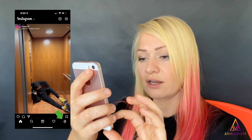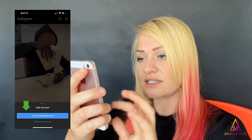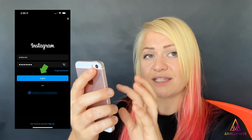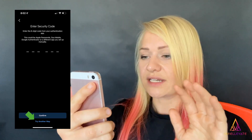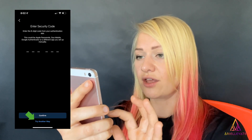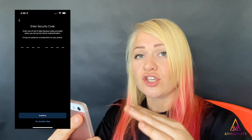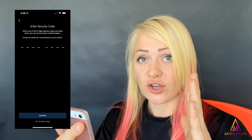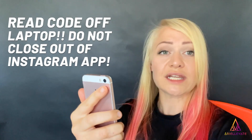You're not logged in yet, so immediately log in: hit your profile picture in the bottom right-hand corner, click 'Log in or create new account,' then 'Log in to existing account.' Enter your username, paste the password you just created, and hit Login. You'll be hit with another six-digit security code screen. At the bottom, below the Confirm button, click 'Try another way,' then 'Use backup code.' Read the eight-digit security code off your laptop, enter it in, and hit Confirm.